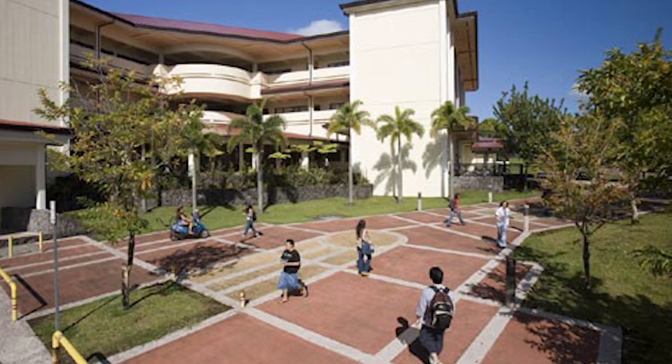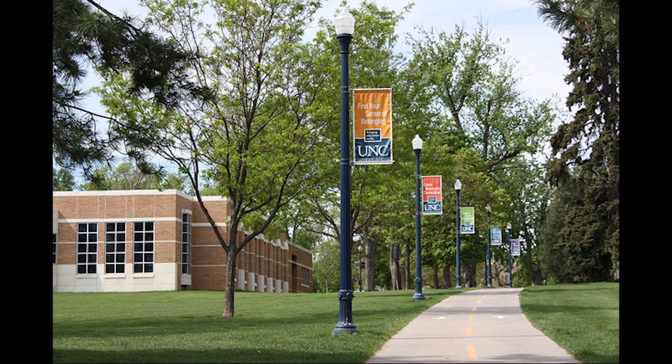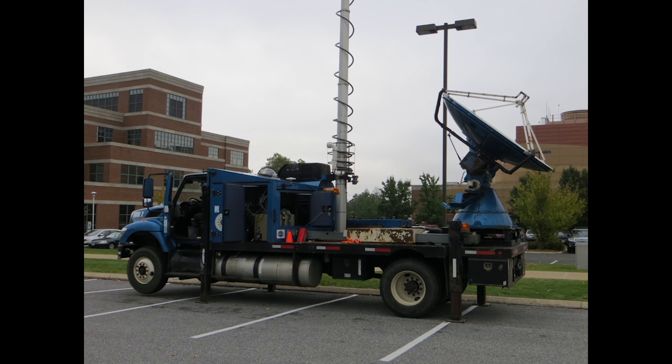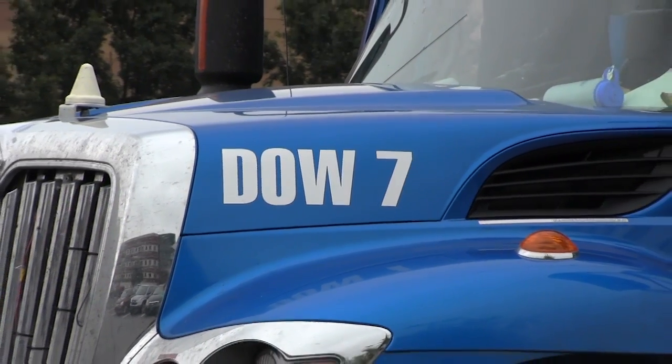One of the DOW's most recent stops was the University of Hawaii, and it will be headed to the University of Northern Colorado after it leaves State College. The Center for Severe Weather Research's DOW network consists of three mobile Doppler radar trucks: DOW 5, DOW 6, and Penn State's current visitor, DOW 7.